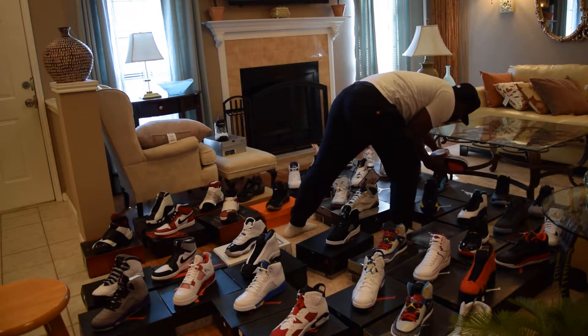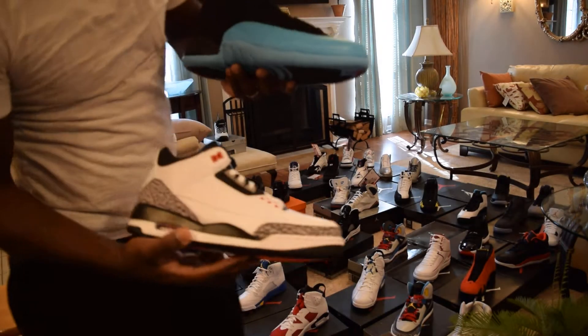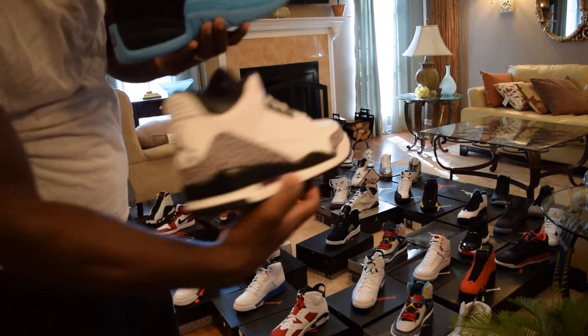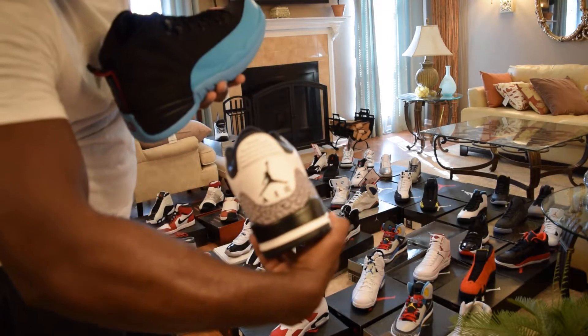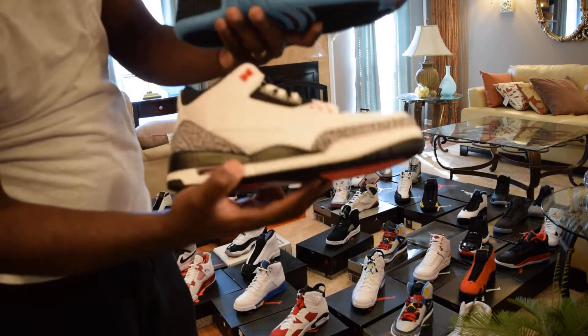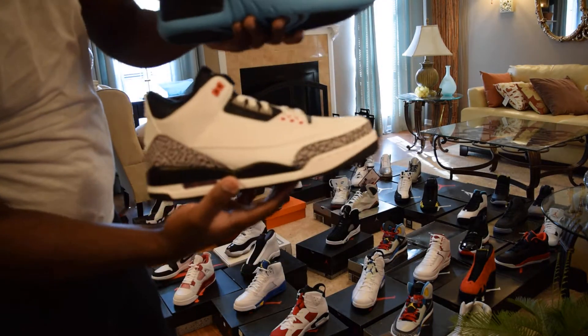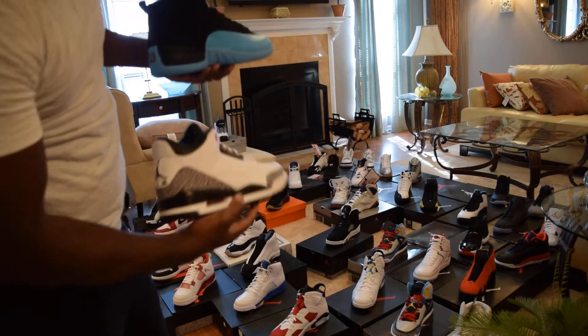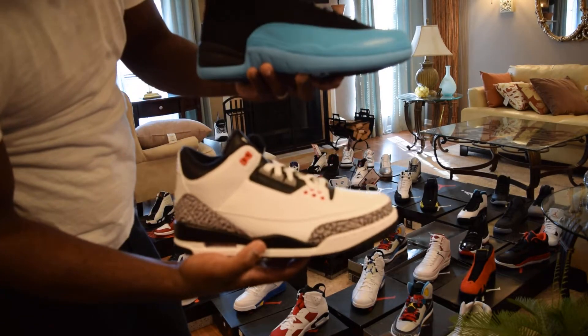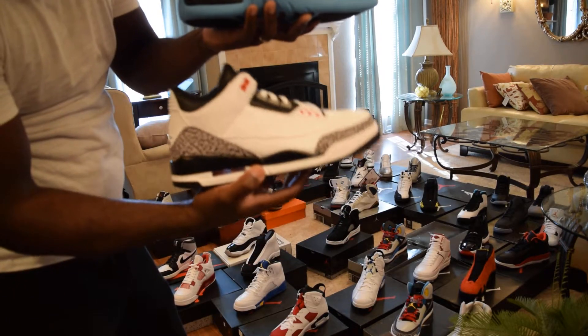We have the Infrared Three and Gamma 12s. These remind me of the White Cement Threes — that's why I like these. Both are DS. Clean shoes, part of the collection. That's part one — Gamma 12 and Infrared Three.